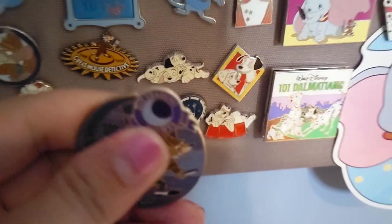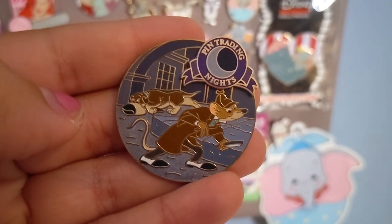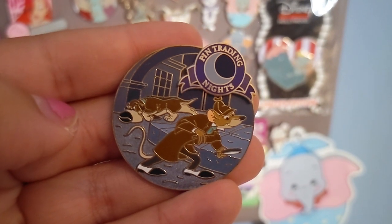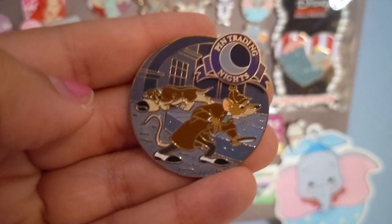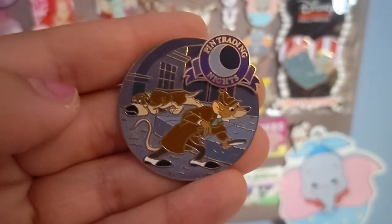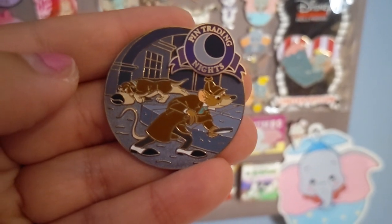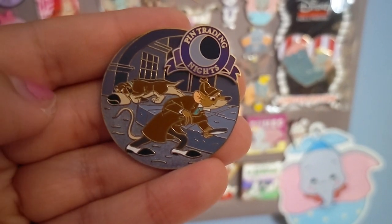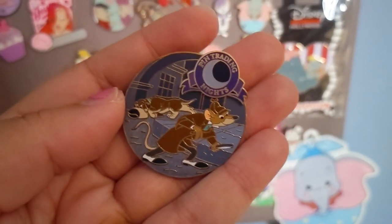Below that I have a Pin Trading Night pin from the Great Mouse Detective. I had to get this when it was released — a fellow YouTuber picked it up for me, possibly Disney Sisters. You can see Toby the dog in the background with Basil, using his nose to sniff things out. I love the scenes of London's streets depicted behind them as well.